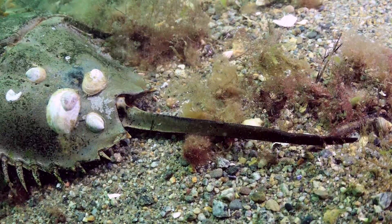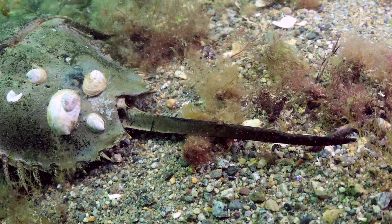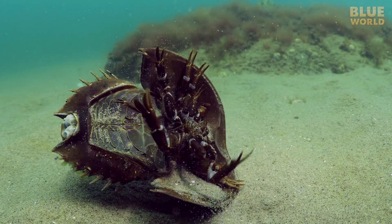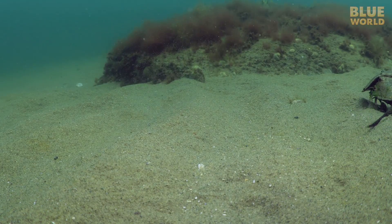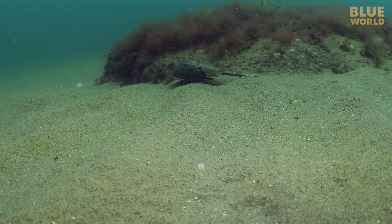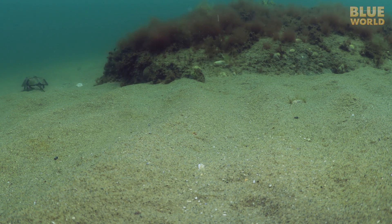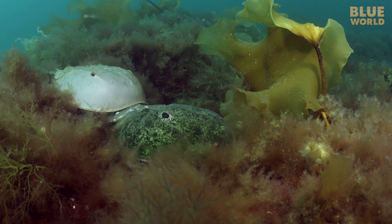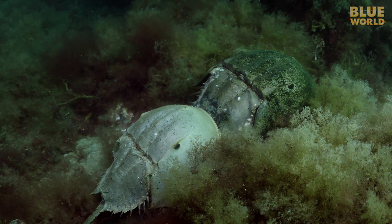Many people think that the long tail, called a telson, is some kind of a stinger, but actually it has a much more practical use. During the summer, when the water warms up, the mating season begins. Males hang on to the females and follow them everywhere until they are ready to mate.